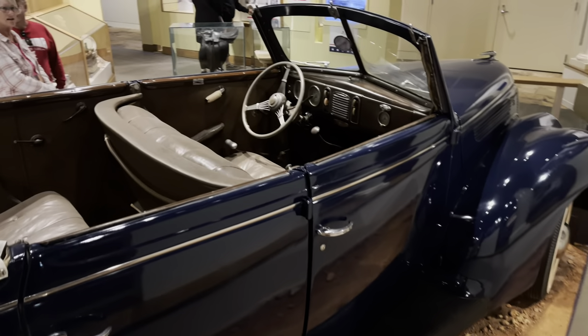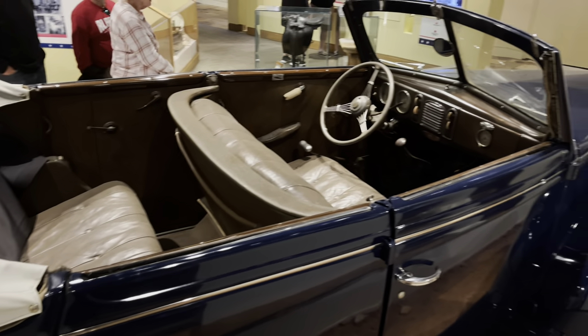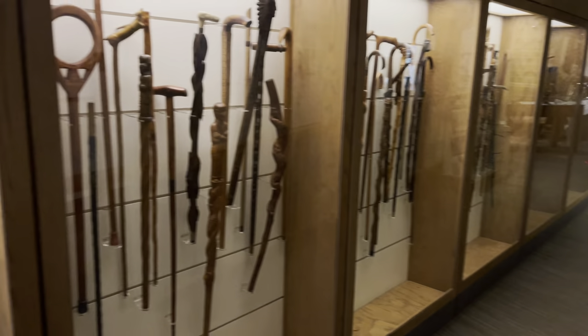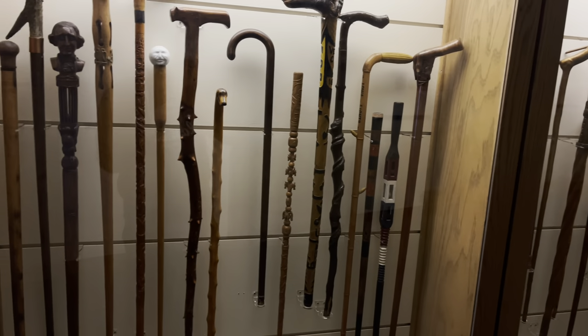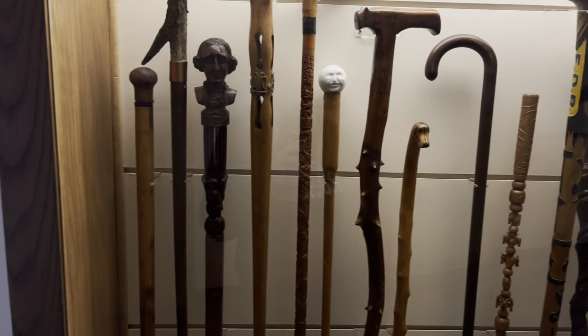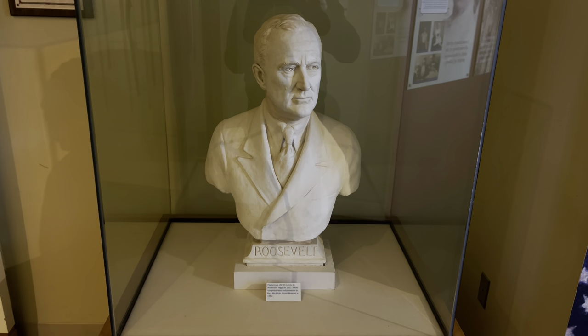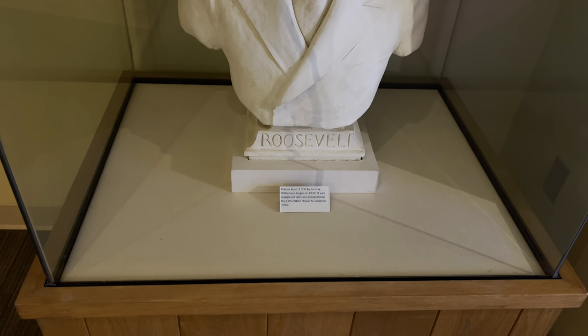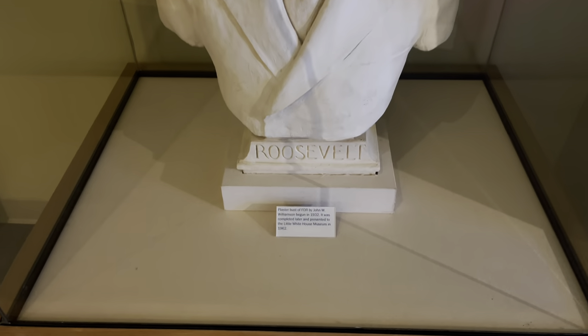We're going to head outside and see the actual Little White House — really excited to see that. We're trying to hurry because there's supposedly a field trip of like 100 kids coming. Also, here's another view of FDR's last car. As we exit the museum, check this out — all gifts to FDR while he was here in Warm Springs: different canes, and a bus dedicated to FDR, begun in 1932 and presented to the Little White House in 1962.